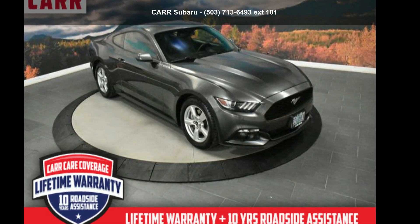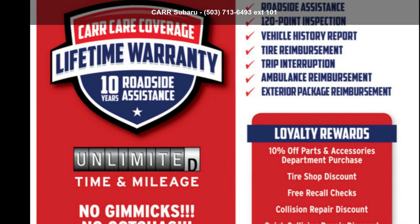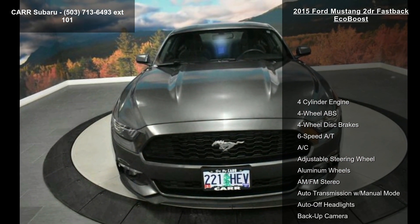Arrive in style with this Ford 2015 Mustang 2-door Fastback EcoBoost. If you are looking for a first-rate auto, this one could be yours today. Enjoy these notable features: